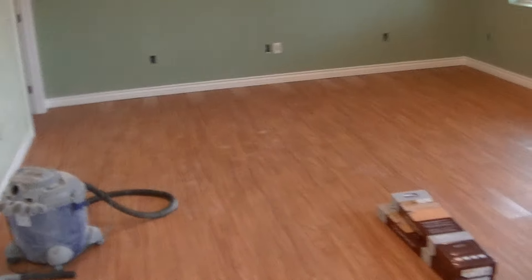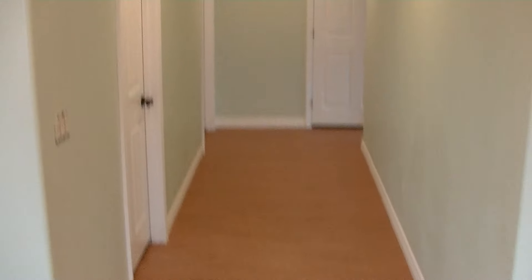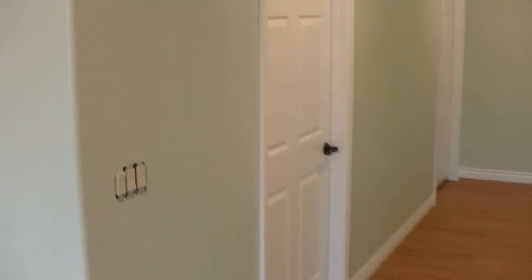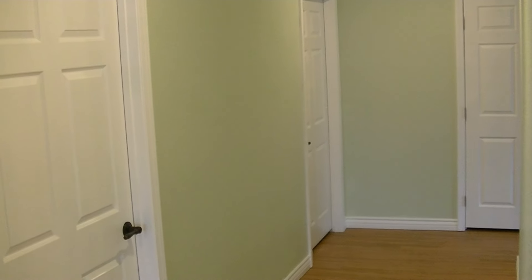Here we got a little closet — just a closet. Further down in the room, this is the hallway leading to what will be a bathroom through this door, and the next door there will be another storage room.